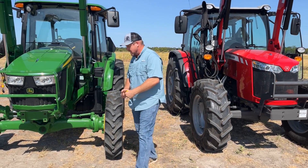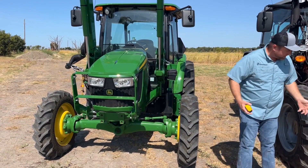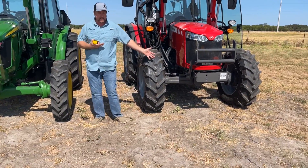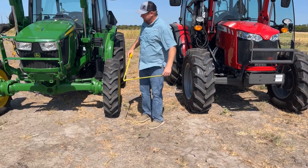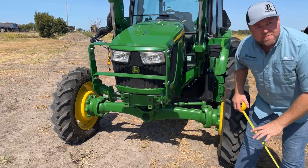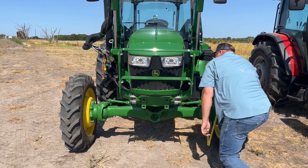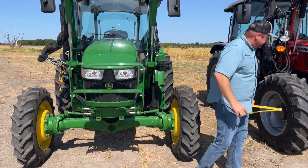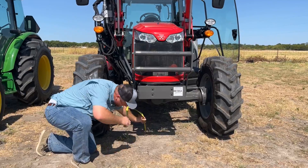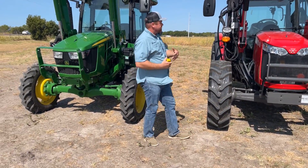One of the things I noticed was ground clearance — and it's pretty obvious you're going to see better ground clearance from the Massey because it has bigger tires. The lowest point on the John Deere, at the bottom of the diff, looks like a little under 14 inches. The Massey comes in at about 16 inches — a couple inches taller, as you'd expect with the larger tires.